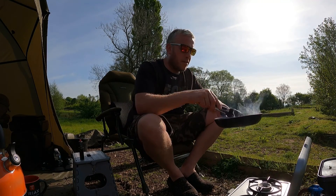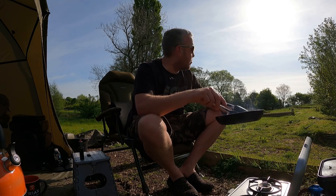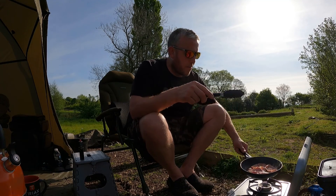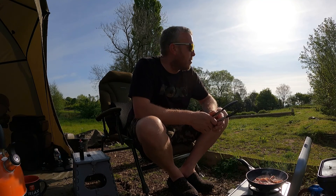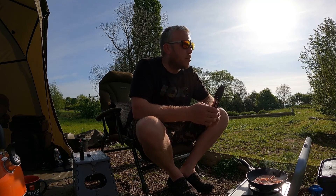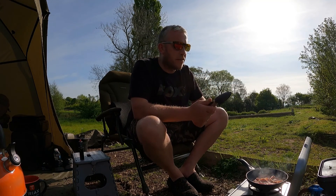Good morning. We're just doing some bacon - it's about half past eight, quarter to nine. It's a lovely sunny morning. Don't know whether it's going to stay like this, but I'll have a bacon roll now and start thinking about the plan for the day. Still got three solid bags out and not much else to report on that, but you can already see the fish cruising under the surface because it's a lovely warm morning. We'll see how we get on.